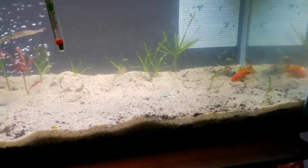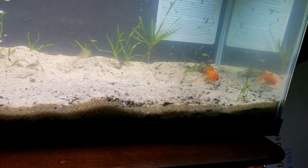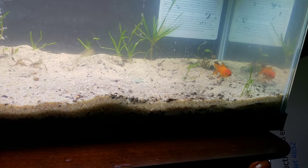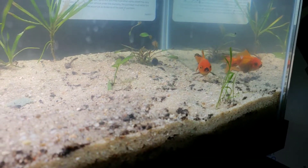Hey everybody, I got a new fish today and I'm so excited. Never thought I'd get it, but I got me. Sorry Goldie. I actually don't know what his or her name is going to be anymore, but I got a goldfish today and I love it. I think it's the cutest little goldfish in the entire world.